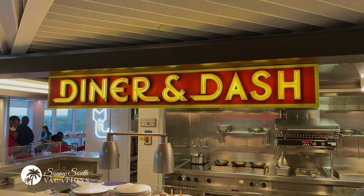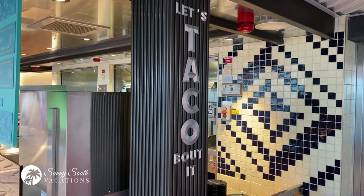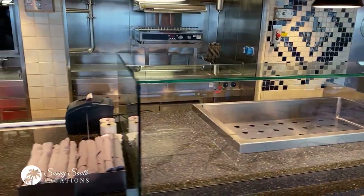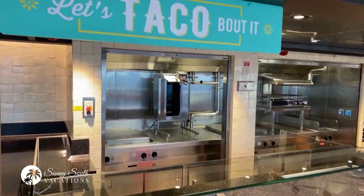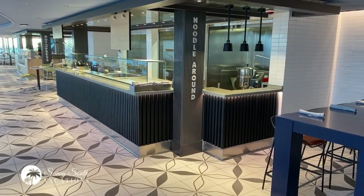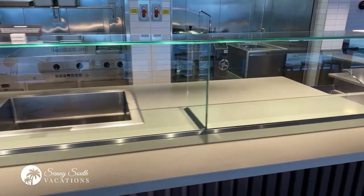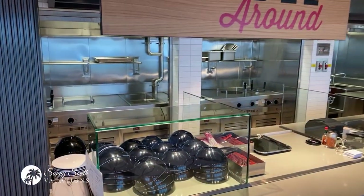This venue is a 24-hour venue as well, so you can come here at any time of day and fuel up at Diner and Dash. And if you're in the Galley and you are looking for some Mexican food, this is the taco stand. If you are looking for freshly made tacos for lunch or even dinner, you can come to Let's Talk About It. As you continue to walk through the Galley and you're not sure what you want, you can just noodle it around — in fact, this is the noodle bar. All freshly prepared, so if you're looking for a noodle dish, you can come grab that.